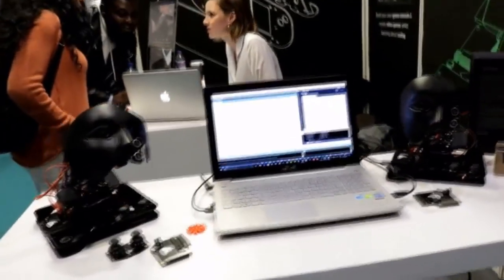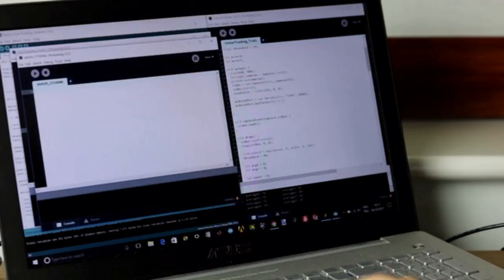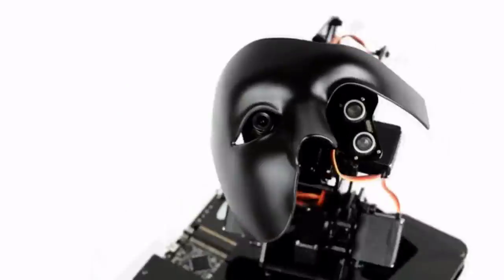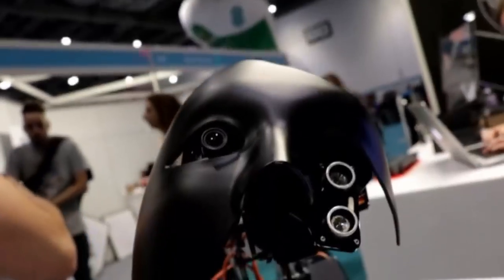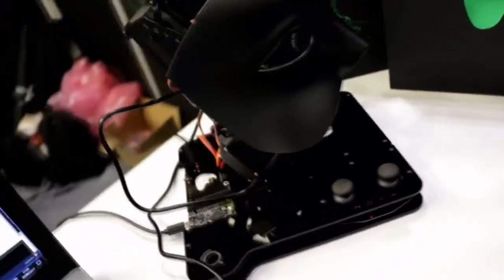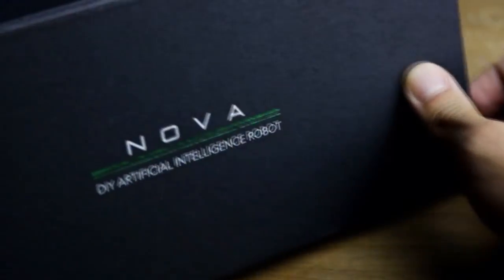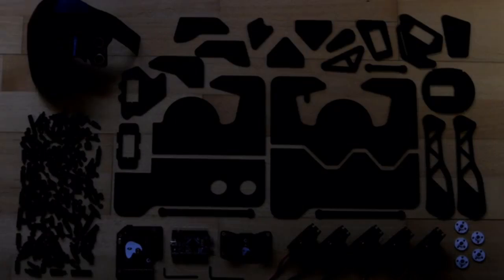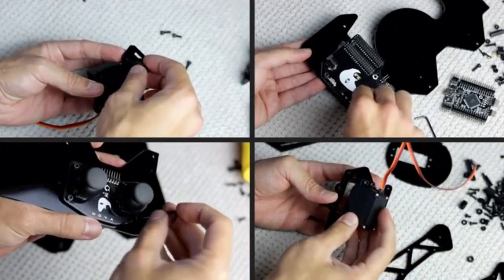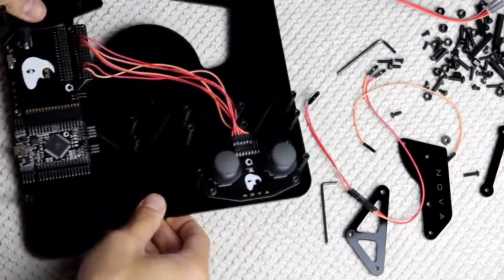CryoCode Nova is compatible with Windows, Mac OS, and Linux, and it can be programmed with the Arduino software and processing IDE. Users will easily adapt to the artificial intelligence robot regardless of their level of experience. Both beginners and experienced programmers will start controlling Nova by coding in just a couple of hours. Tutorials and educational guides are provided through CodeShare to make users' experience smoother and more fun. As CryoCode, our aim is to bridge the gap between hardware and software education. We want our users to understand the working principles and hardware fundamentals of a device by building it.